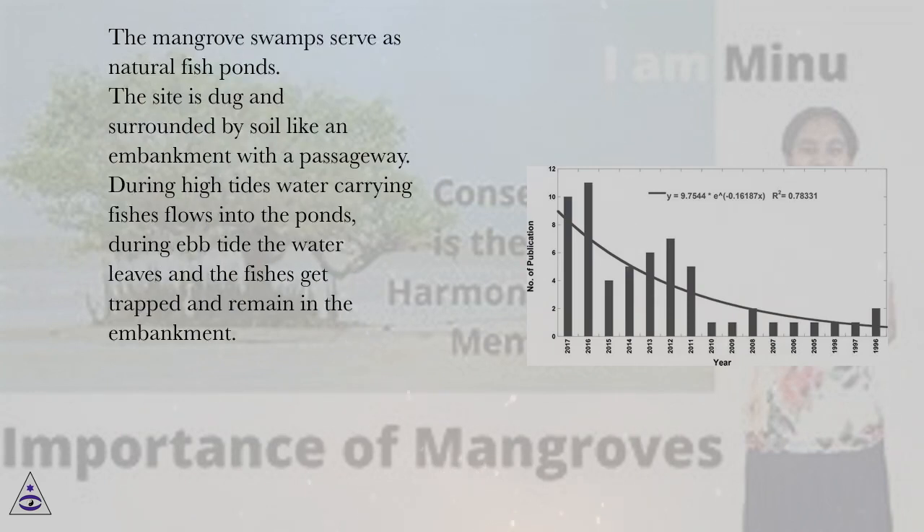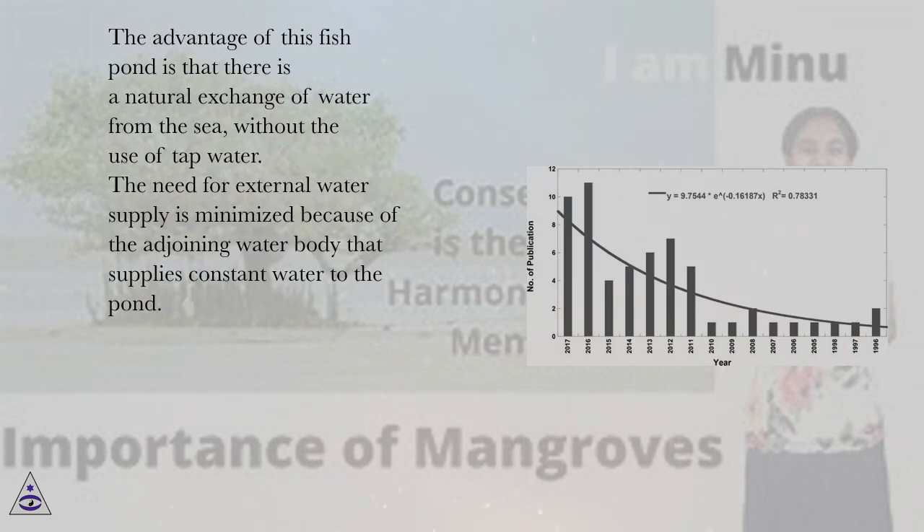The mangrove swamps serve as natural fish ponds. The site is dug and surrounded by soil like an embankment with a passageway. During high tides, water carrying fishes flows into the ponds; during ebb tide the water leaves and the fishes get trapped and remain in the embankment. The advantage of this fish pond is that there is a natural exchange of water from the sea without the use of tap water, minimizing the need for external water supply.